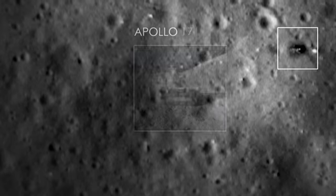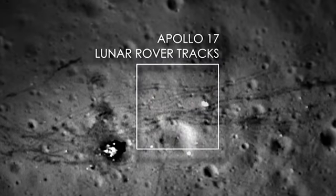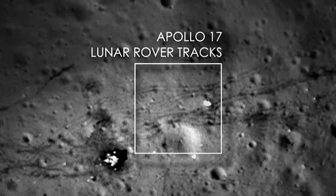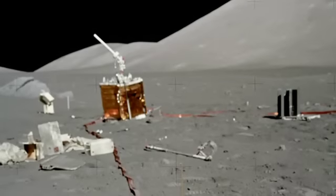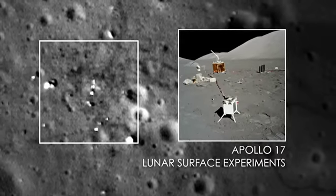For example, at the Apollo 17 landing site, we can see where the lunar rover is parked on the surface. We can see where it drove around the lunar module. You can see the areas where the astronauts kicked up the dust when they walked around. You can also see some of the experiments that were left behind, still sitting there on the lunar surface 40 years ago.